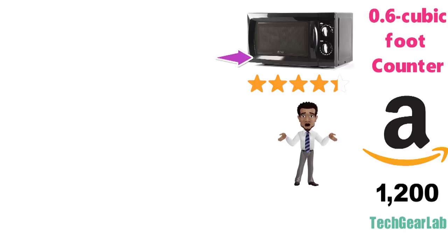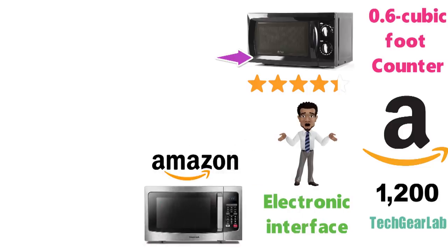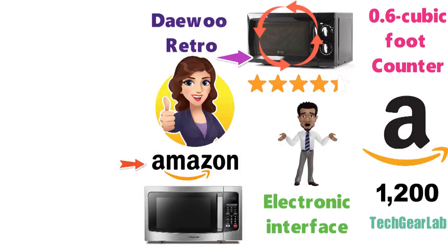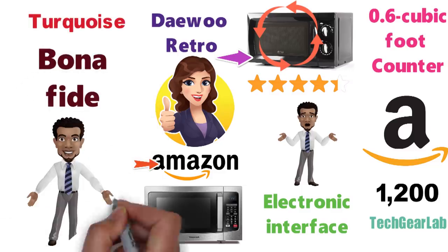On the other hand, if you must have an electronic interface, Toshiba's EM925A5A-SS is a tremendously popular option recommended by experts and Amazon reviewers alike. If you're after a vintage look and an ultra-micro microwave, the Daewoo Retro is a hit among Amazon reviewers, and in turquoise it's a bonafide throwback to the golden age of electromagnetic radiation.